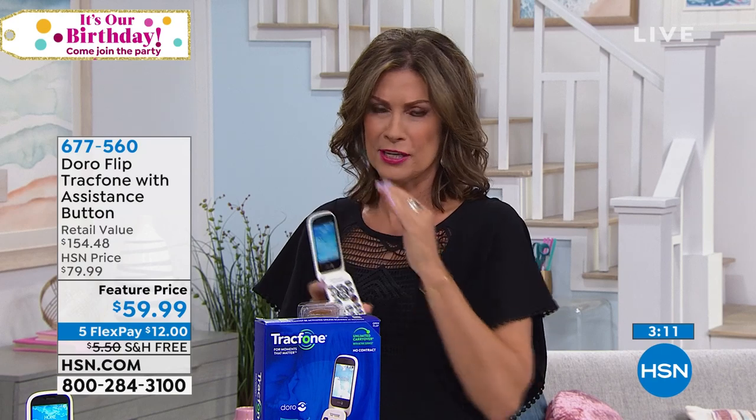I like that it's a flip phone in that it protects you from all those unusual calls that some of us have made — you don't have to worry about accidentally dialing somebody and putting yourself in an awkward situation.